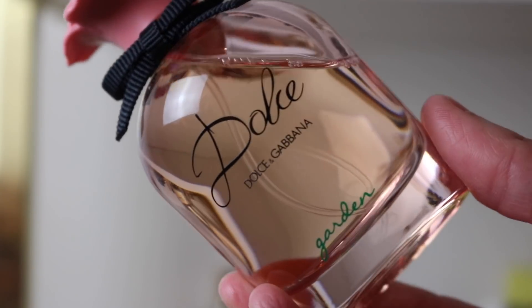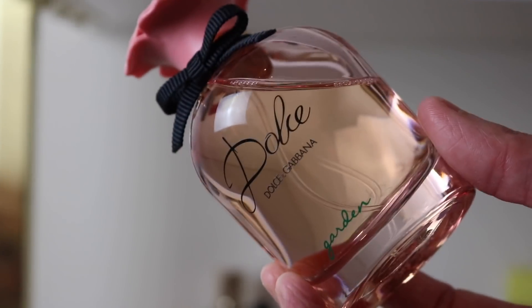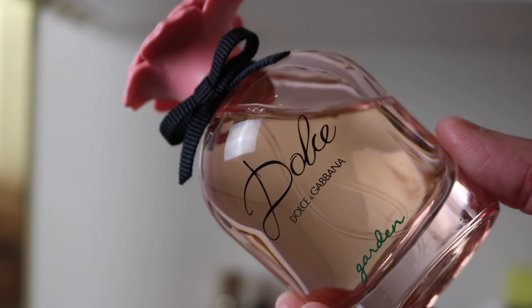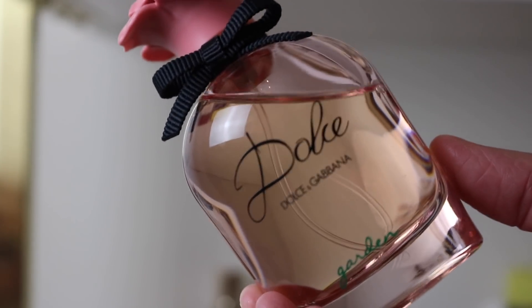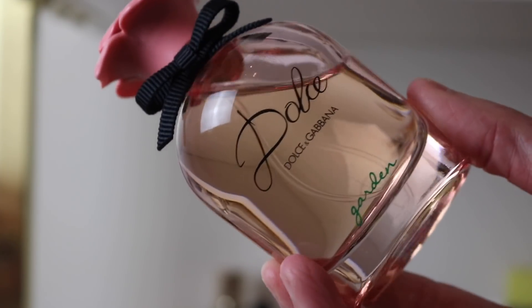I've also got Dolce Garden — beautiful floral with a coconut and almond milk note. It's a really beautiful creamy floral that can be worn any time of year. The coconut isn't overpowering — it's not suntan lotion coconut. It just adds this really beautiful creaminess. I love this fragrance.